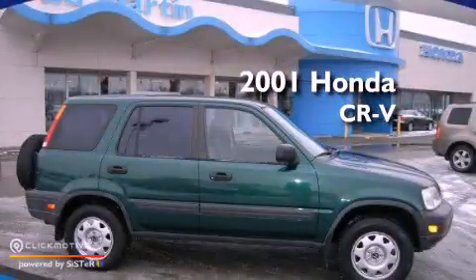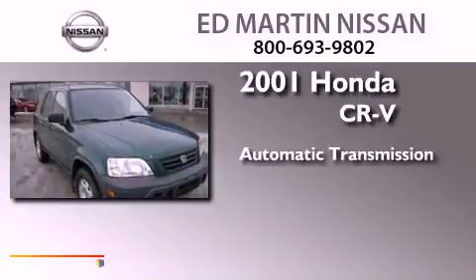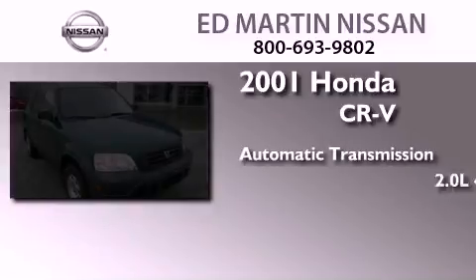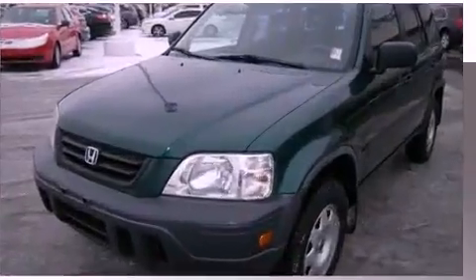This is a 2001 Honda CR-V. This crossover has an automatic transmission, an inline four-cylinder engine, and the added safety and control of four-wheel drive.